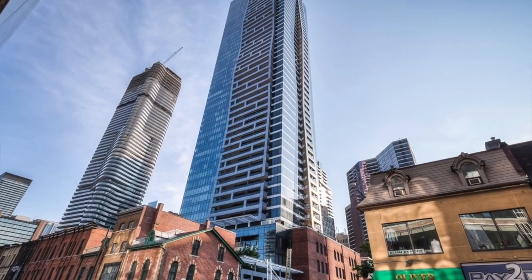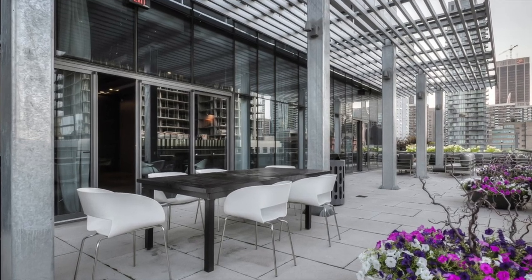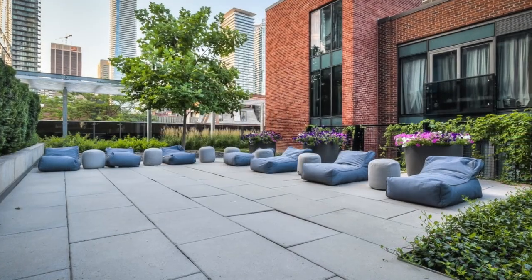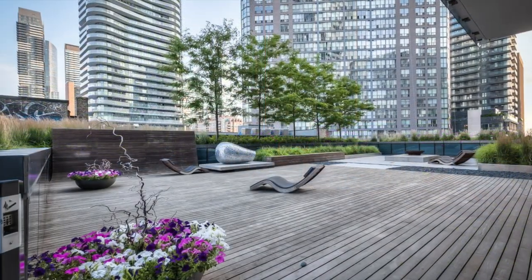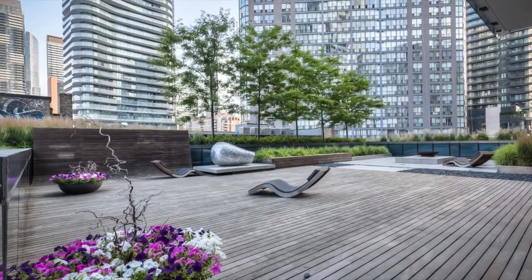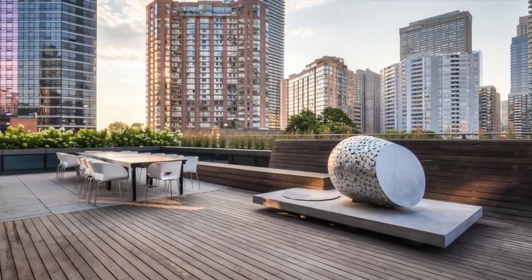Welcome to Five Condos, located at 5 St. Joseph Street in Toronto. This iconic building is conveniently located in the Bay Corridor, steps to Wellesley Subway, U of T, Ryerson, Eaton Centre, shopping, museums and restaurants. It scored a 99 as a walk score and a 98 as a transit score.